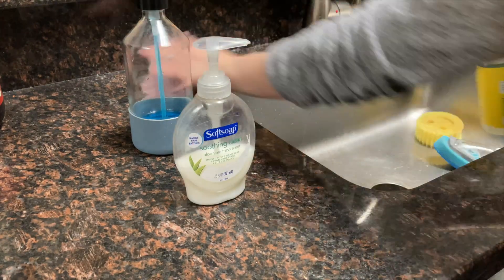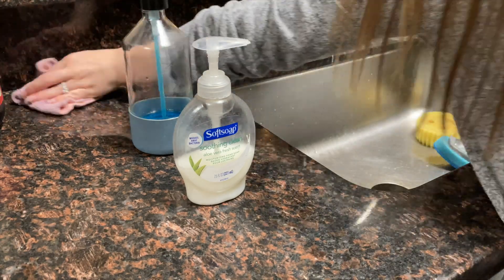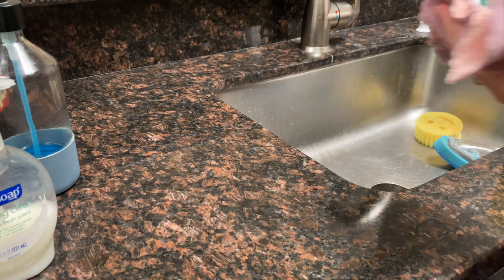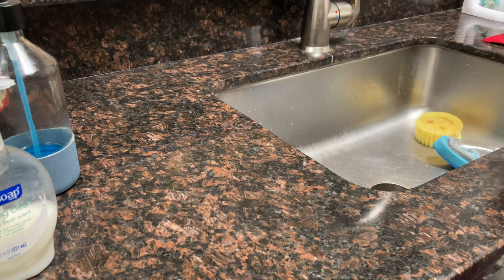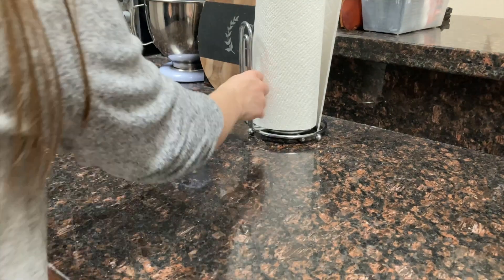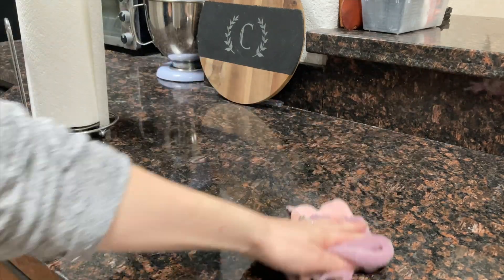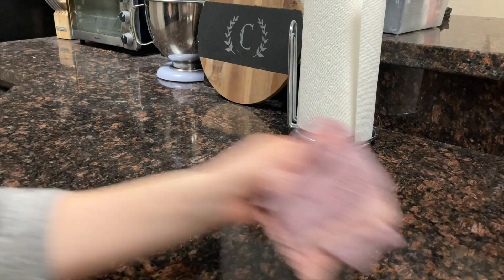I'm going to get started on the areas all the way around the sink and give that a good scrub. Moving on to the rest of the counter — let me know if you see what I mean about these counters looking dirty even after you've wiped them down. There's something about the glare from the lights above that mixes with all these different little colors in the granite. It just bothers me for some reason.